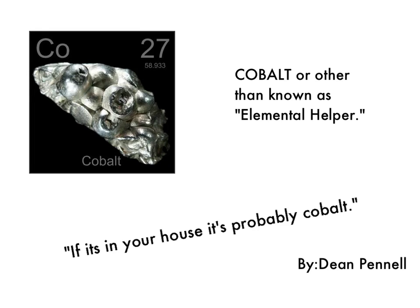The element that I was assigned was Cobalt, otherwise known as Elemental Helper, which is the name that I gave it. I named it Elemental Helper because if you look in your house, everything that's like metal, like a magnet or a battery, was made out of Cobalt.